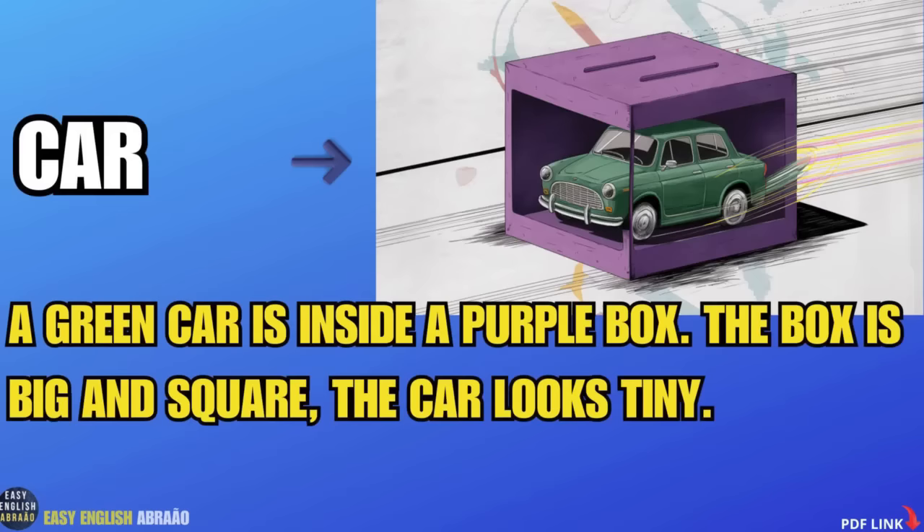Car. A green car is inside a purple box. The box is big and square. The car looks tiny.